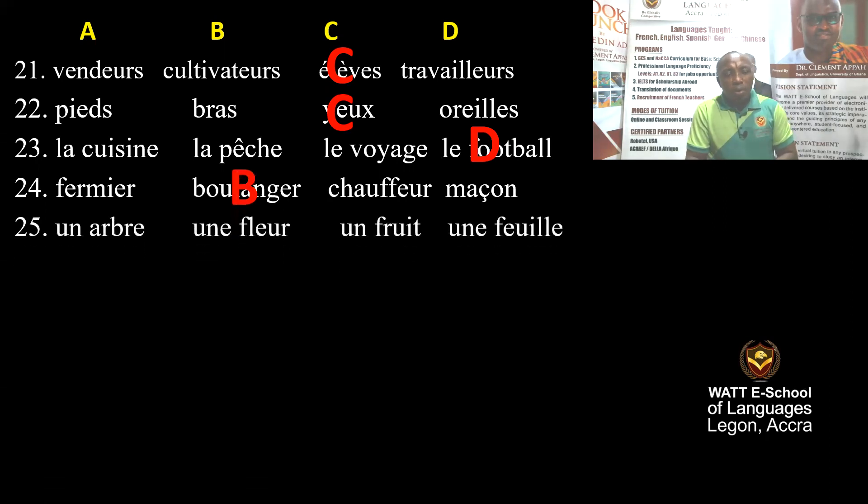Question 25: Un arbre, une fleur, un fruit, une feuille. Un arbre is a tree, une fleur is a flower, un fruit is a fruit, une feuille is a leaf. The correct one is C — un fruit.